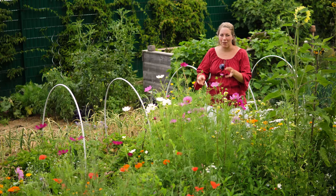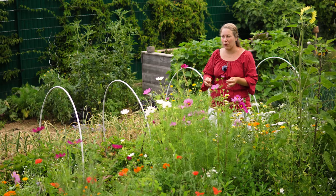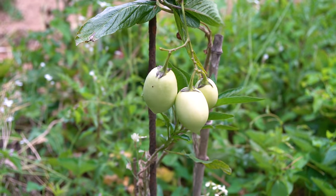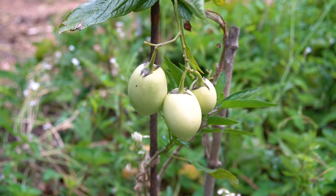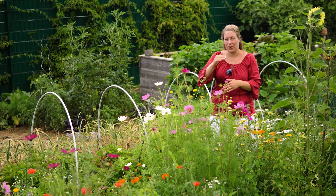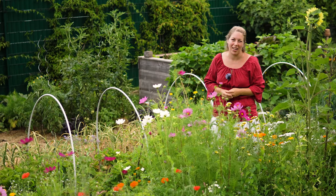Am Ende vom Erdbeerbeet habe ich noch eine Pflanze reingesetzt, die ich übrig hatte – eine meiner Lieblinge, die Pepinu. Die sah erst ganz schlecht aus, aber jetzt hat sie drei kleine Früchte. Mit den Pepinos sieht es dieses Jahr irgendwie langsam aus. Ich habe von Martin, den ich über Instagram kenne, Samen von einer violetten Pepinu bekommen. Da haben wir zwei Pflanzen – eine hat jetzt erste Blüten. Ich hoffe, da kommt was, weil ich eine violette Pepinu gerne probieren würde.